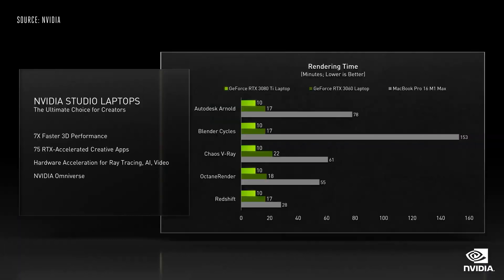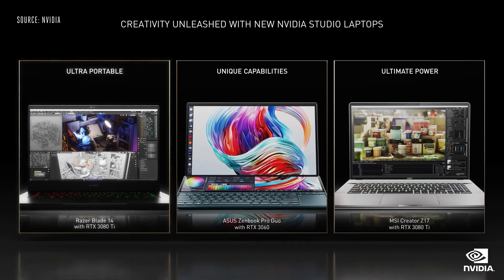For creators looking for the best laptop for your work, we are also announcing new NVIDIA Studio laptops. With the latest RTX GPUs, these laptops are 7 times faster than the newest MacBook Pro 16 in 3D design. This includes ultra-portable 14-inch thin and light options perfect for remote workers or students like the new Razer Blade 14, dual display laptops for video editors like the new Asus ZenBook Pro Duo.